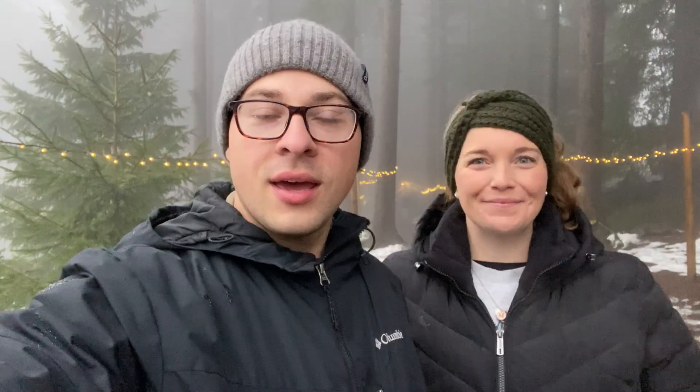Along with the market itself, there are other activities going on. The Christkind will make her appearance, and there's going to be a fire and light show and some live music. We're also excited to see if they have any new food and drinks to try, so let's go check it out.